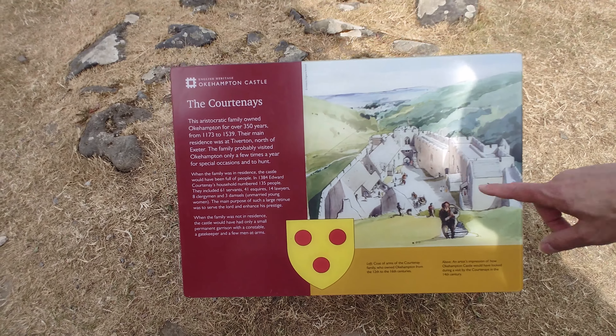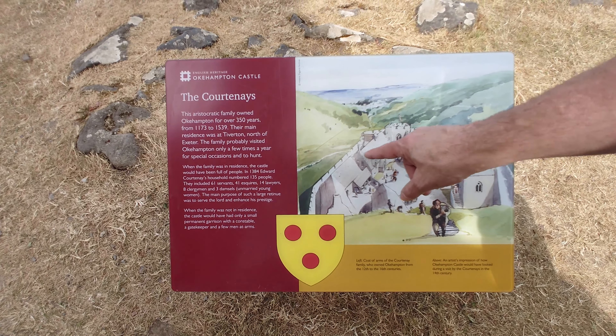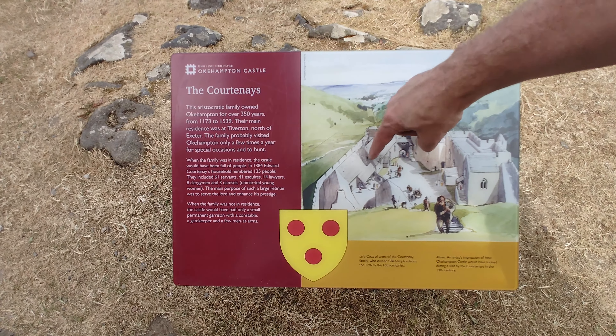Inside here is a curved kind of structure. They said the Lord would have had private access to his upper chamber. And if you look, there are stairs up here and then there's an inlet back here that goes into that upper room.